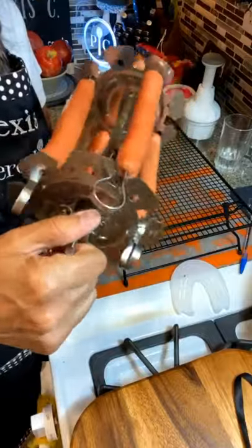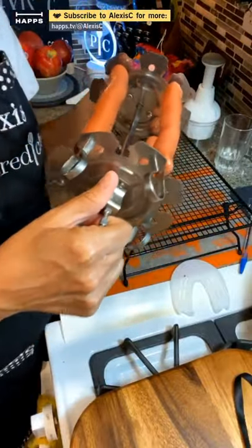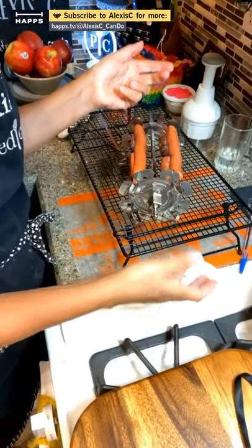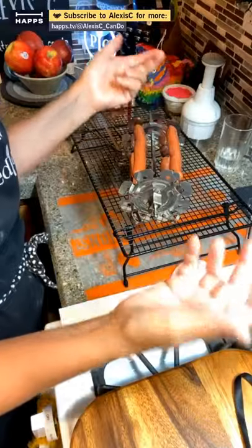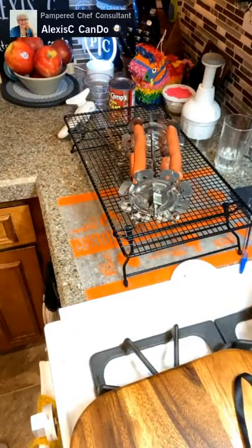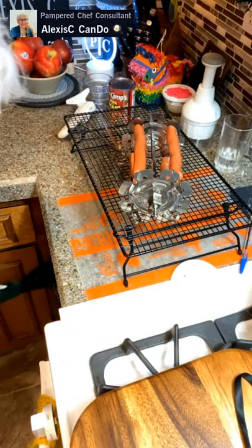We're going to do it in the air fryer, so we don't have to heat up the stove to boil it in water, or grill them on the stove, or go outside when it's 90 degrees with a hundred percent humidity - it's just too hot outside. You don't even have to put it in the microwave, because who wants microwave hot dogs? These are going to come out really, really good.